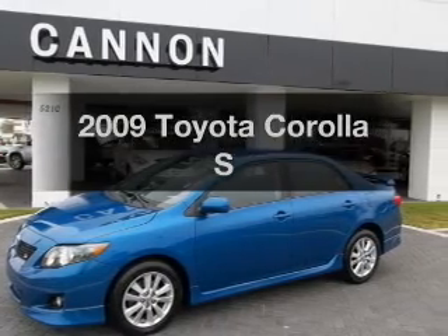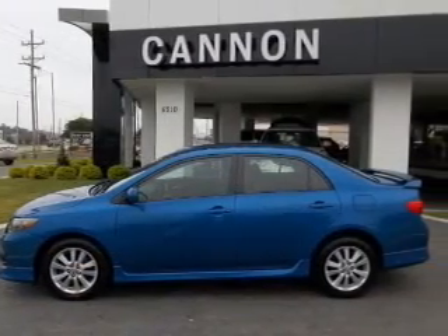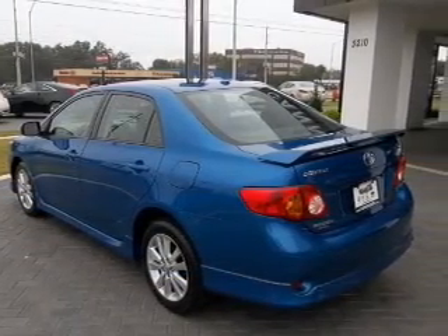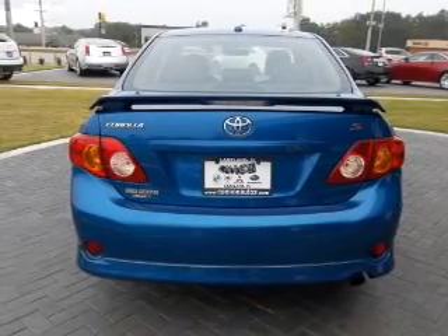Imagine yourself in this 2009 Toyota Corolla. This is the set of wheels you've been looking for, with an efficient four-cylinder engine connected to a smooth-shifting automatic transmission. Premium wheels give a more luxurious look, and the anti-lock braking system will help deliver you safely to your destination.